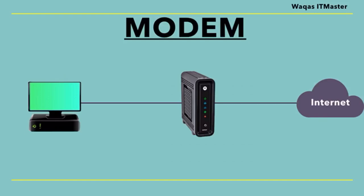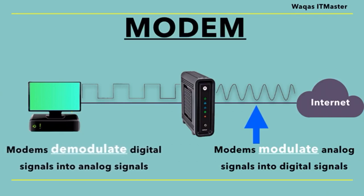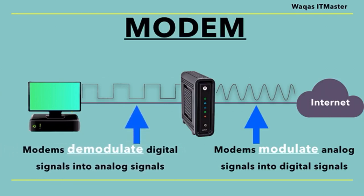A modem is a device that receives analog signals from the internet and translates them into digital signals that your devices can understand, and vice versa. A modem allows your devices to send and receive data over the internet. The term modem comes from the words modulation and demodulation. When the internet was first created, modems were used to modulate or convert analog signals that telephone lines use into a digital signal that computers and other devices can understand. Then a modem would demodulate the signal from your devices back into an analog signal, so it could be sent over a telephone line.